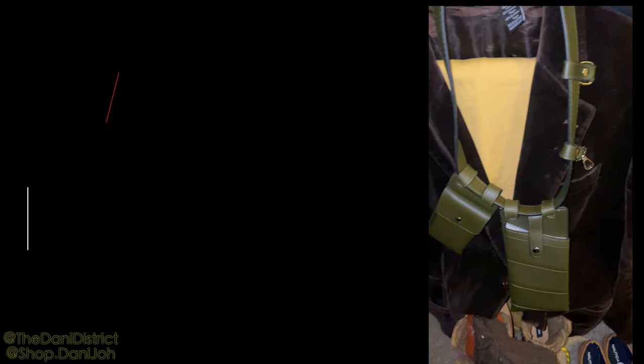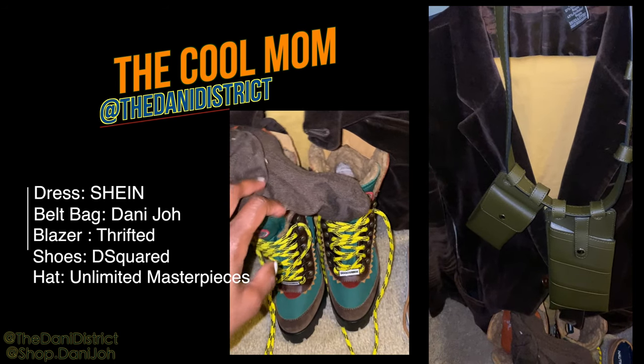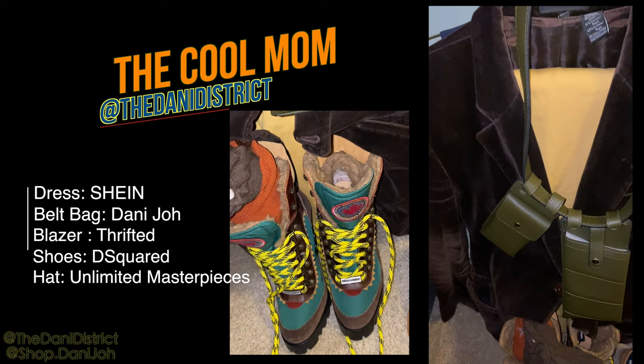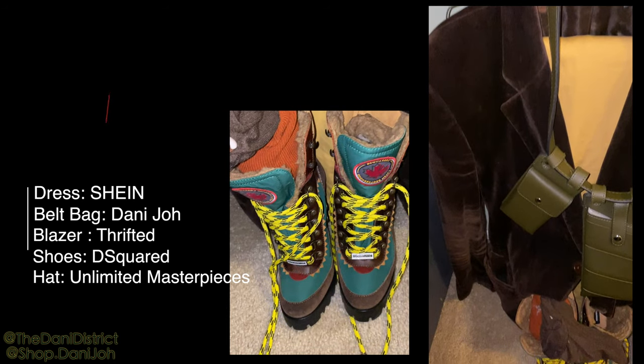I'm going to wear a velvet blazer that was thrifted. I'm also going to wear this yellow dress from Shein, a belt bag from Danny Joe, my boots are D-Squared, and my hat is from Unlimited Masterpieces. As I said before, all of our sunglasses will be from Danny Joe Eyewear.